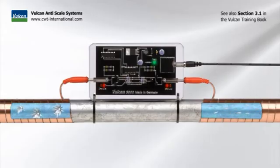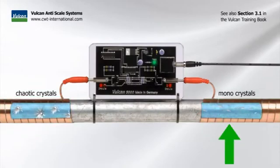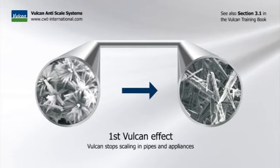When the water comes in through the main pipe, it passes the Vulcan impulse field. The electric impulses align the crystal structure and create smooth monocrystals. These monocrystals can no longer attach to each other. The material that normally forms scale is now washed away as a fine powder. This leads to the first so-called Vulcan effect.